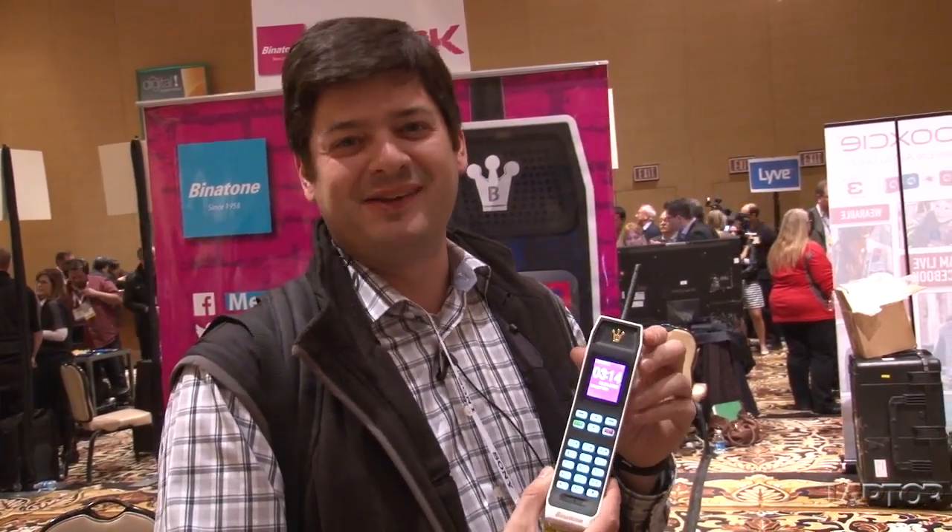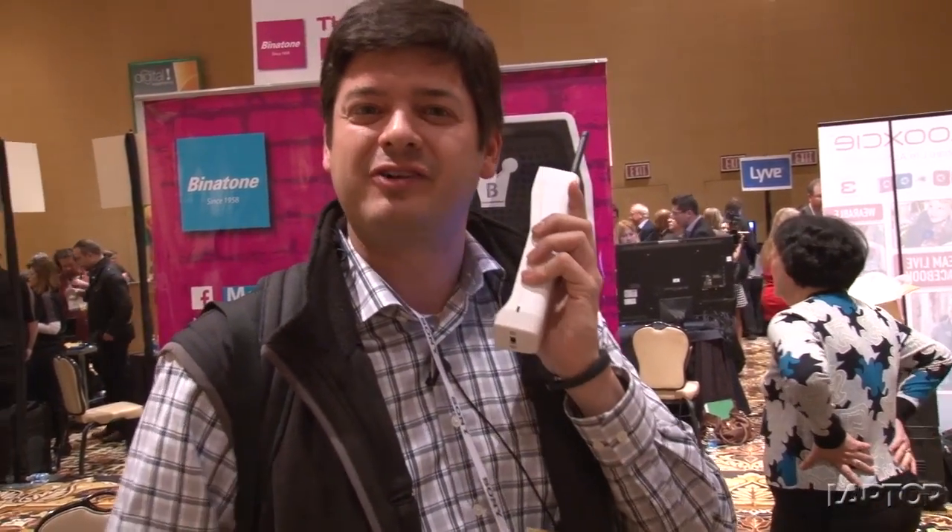If you have that nostalgia for Saved by the Bell and Mr. Belding and AC and all those people, then the Brick might be just for you. This is Mike Prospero from CES 2014.